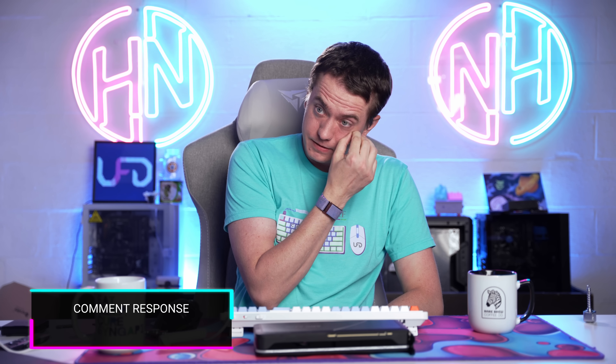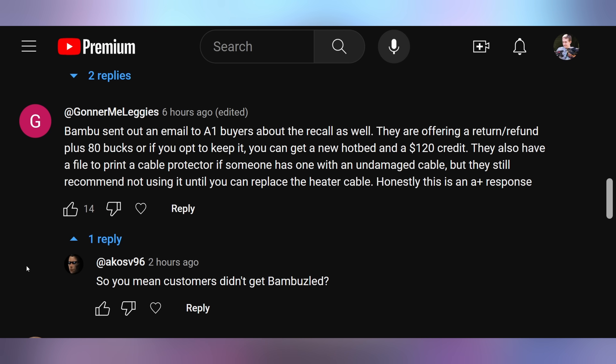Let me know what your favorite memory of an SLI combo GPU setup was down below in the comments. Now let's read the comments from yesterday's episode. Gonomy Leggies clarified that after I mentioned the A1 3D printer from Bambu Labs — where one of the first things they did was contact YouTubers and then it was pulled from store shelves — turns out in the interim they actually did contact customers, sending out an email to A1 buyers about the recall. They're offering a return and refund plus $80, or if you opt to keep it, you can get a new hotbed and $120 credit. They also have a file to print a cable protector if someone has one with an undamaged cable, but still recommend not using it until you replace the heater cable. Honestly, this is an A-plus response — I'm glad that Bambu Labs is treating it seriously and getting it taken care of for their customers.